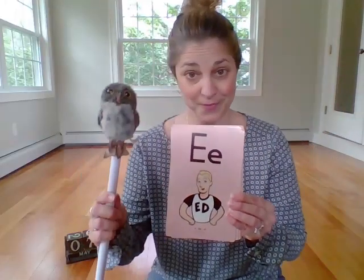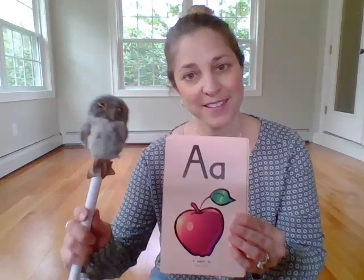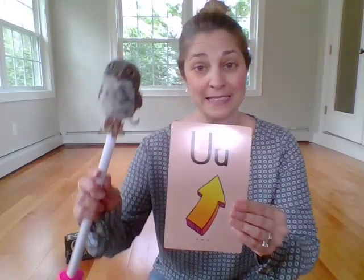All right, and our short vowels. E — ed — e. E — ed — e. I — ed — e. I — ed — e. You — up — uh. Very good.